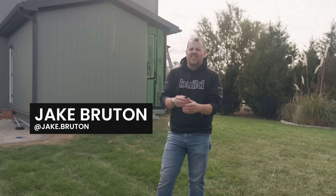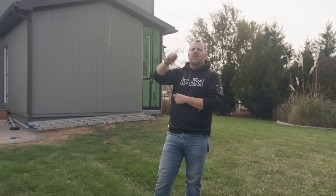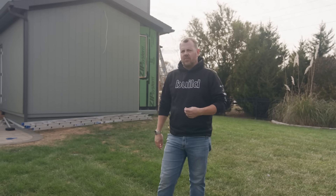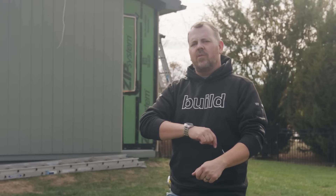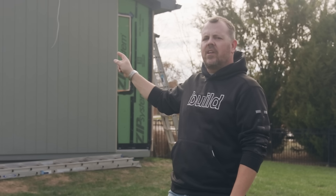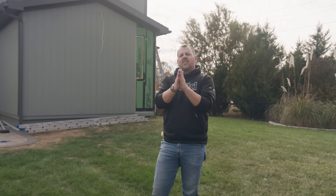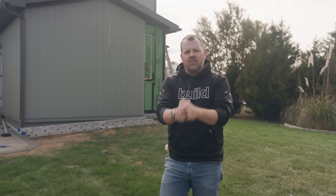I'm Jake Bruton and welcome back. Today we are at an addition project that my firm Aero Building is doing here in Kansas City and I want to talk to you about a specific product. Today's episode is sponsored by Corvent, but before we do that I want to talk to you about how the overwhelming majority of the market here in Kansas City builds houses. Today's episode is sponsored by Corvent.